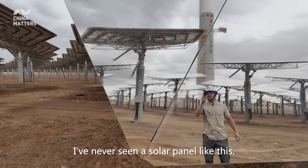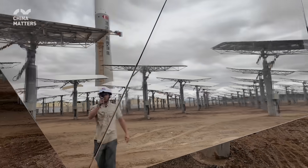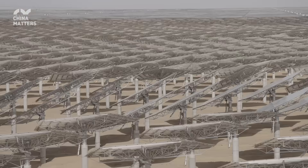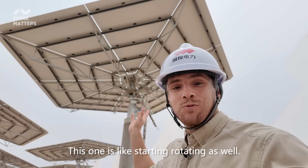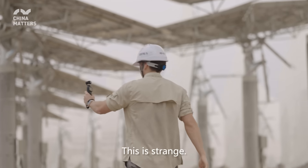Whoa, I've never seen a solar panel like this. That is something else. This one has started rotating as well — you can hear the sound. Let's see if we can find out what's going on here. It's strange.